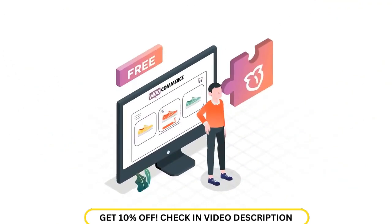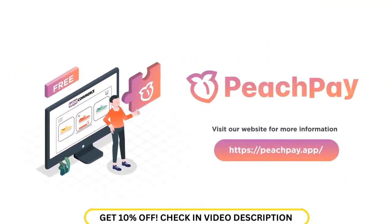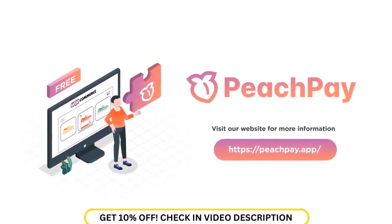All of this with one free WooCommerce plugin. If that sounds interesting, visit our website at peachpay.app for more information. We'll see you next time.